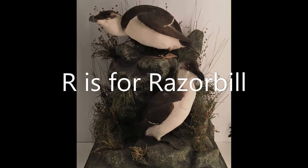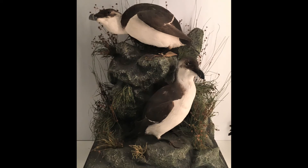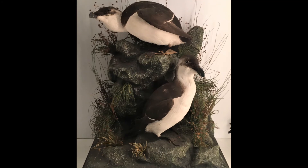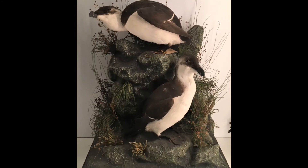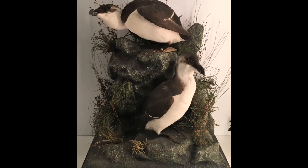R is for razorbill. This black and white seabird may look like a penguin but is actually a cousin of puffins, guillemots and auks, and can be found nesting around the coast of the UK. It eats fish and has a particular fondness for sand eels and sprats.